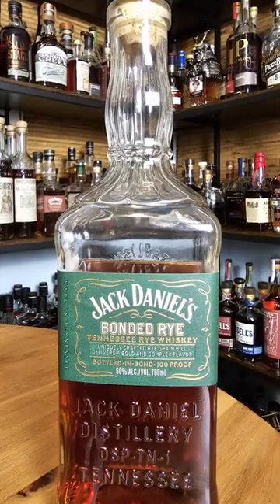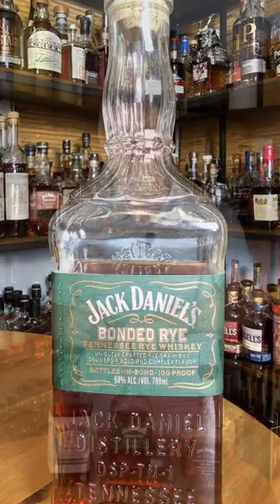One Minute Whiskey with Jack Daniels Bonded Rye. This latest expression in the Bonded series from Jack Daniels slots in really nicely at $34.99, between the straight rye and the single barrel rye.